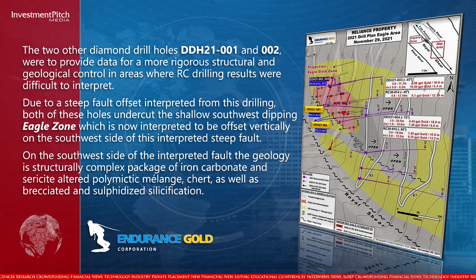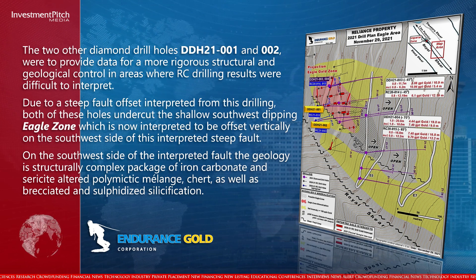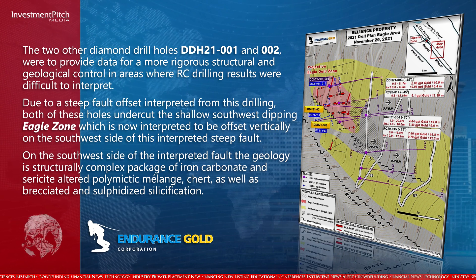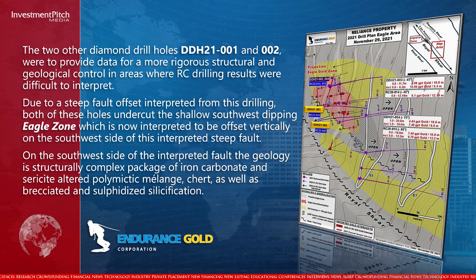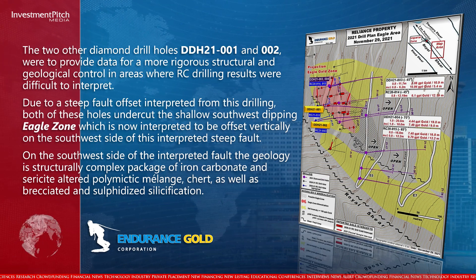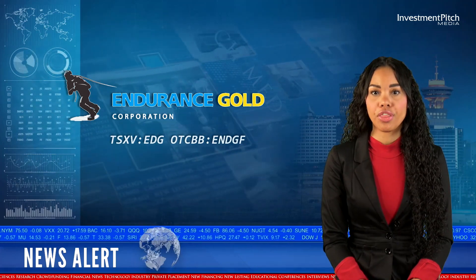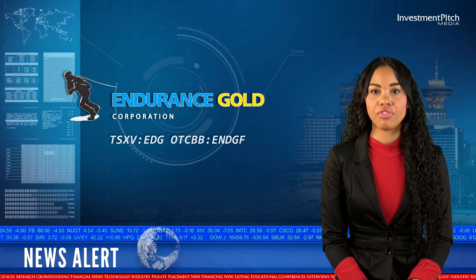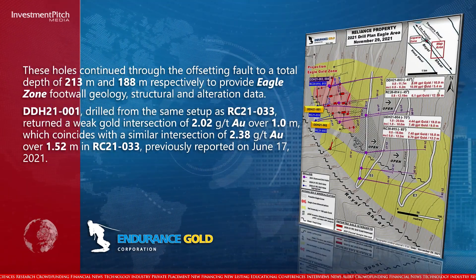On the southwest side of the interpreted fault, the geology is a structurally complex package of iron carbonate and sericite-altered polymyctic melange, chert, as well as brecciated and sulfidized silicification. These holes continued through the offsetting fault to a total depth of 213 metres and 188 metres respectively, to provide Eagle Zone footwall geology, structural and alteration data.